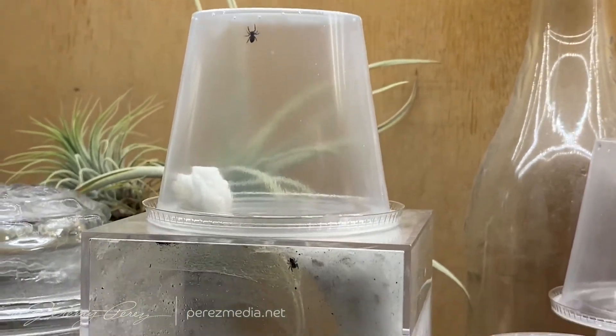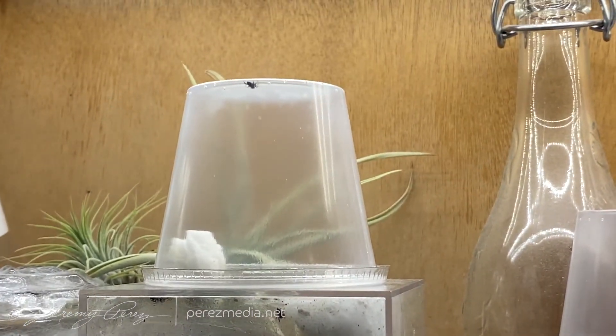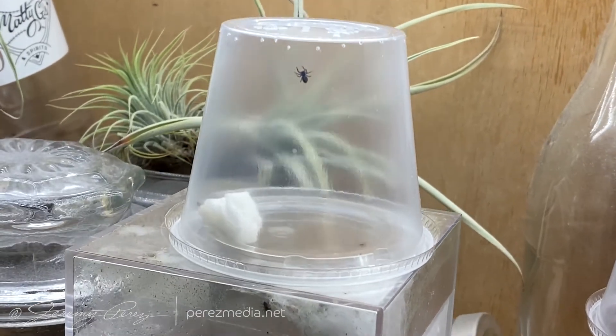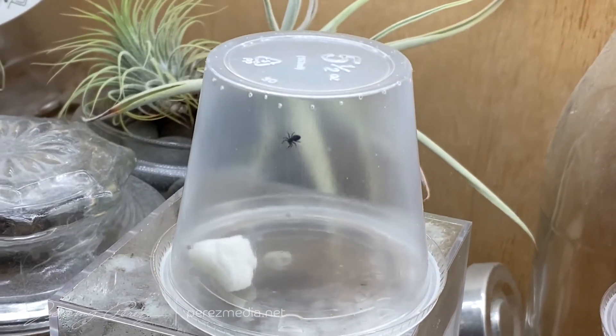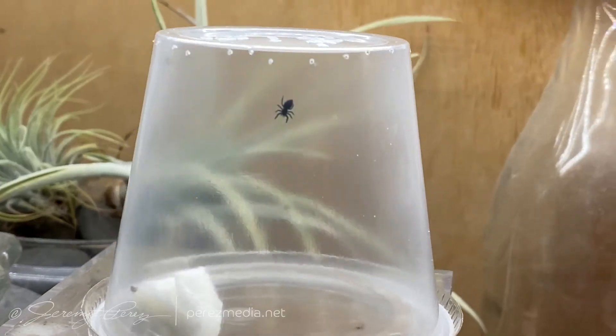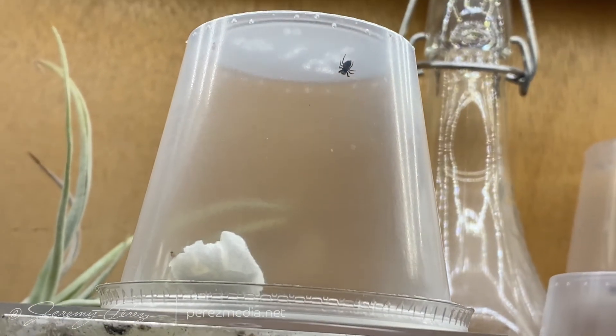I left a few behind in the original enclosure since they were cocooned up and molting. Setting into a caretaking routine has been a learning experience. With the spiders solo in their enclosures, they are wily but at least manageable. The fruit flies, on the other hand — wow, they are relentless.